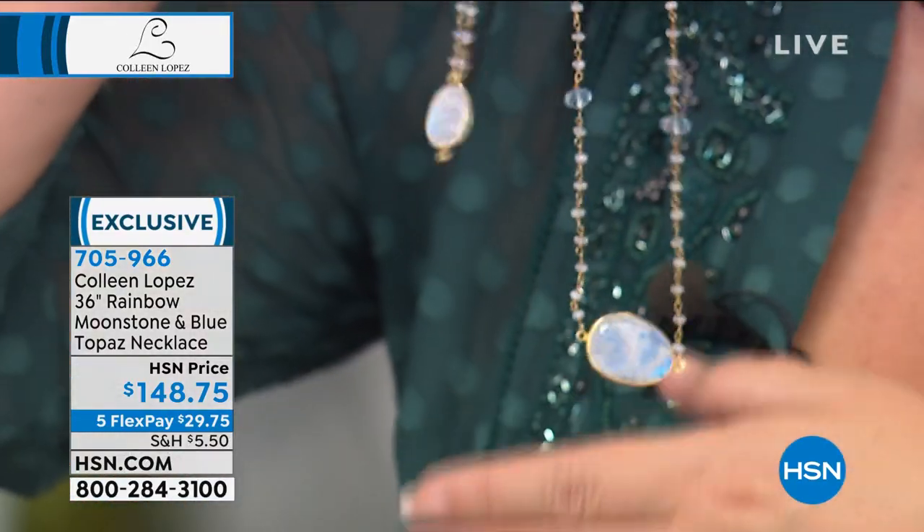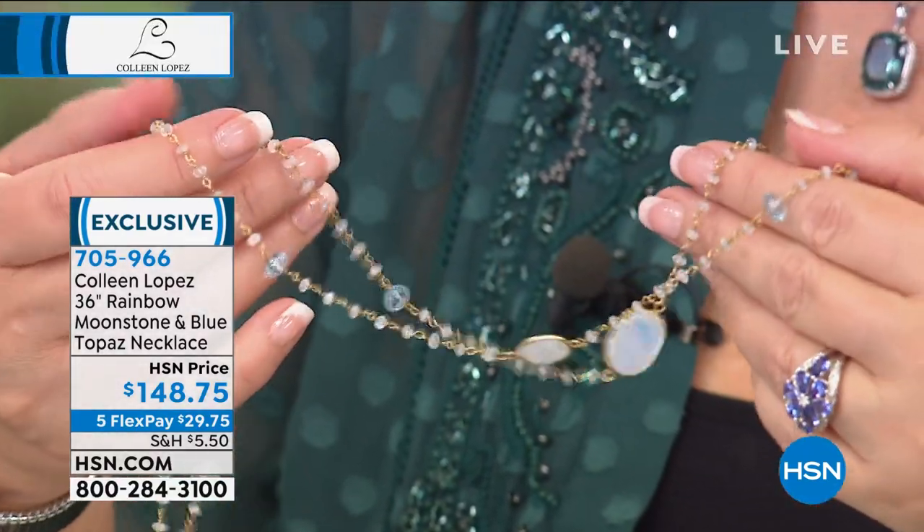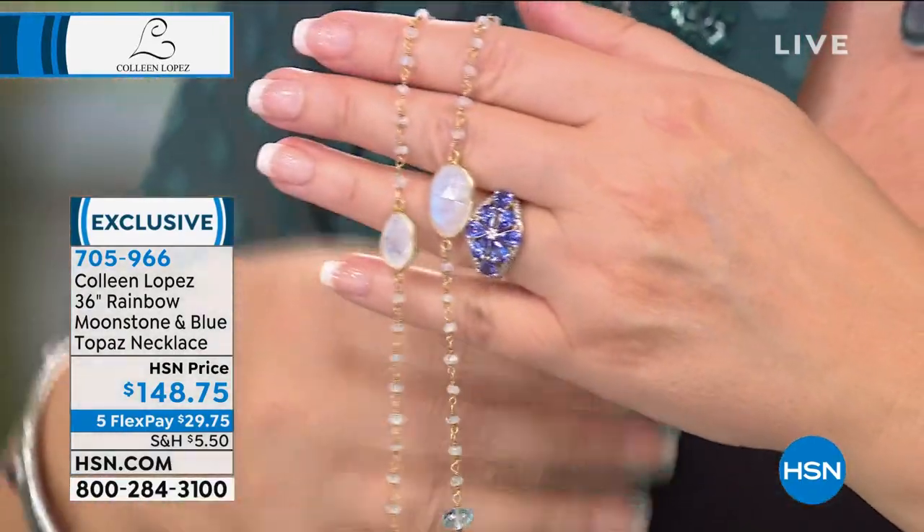Moonstone really grabs your eye — there's something magnetic about it. If you're a June girl it's one of your birthstones, but it's truly a year-round stone because it picks up colors around it. Item 705-966, $148.75. We still have tanzanite coming up, plus pink diamonds and genuine rubies — not glass-filled rubies, genuine natural rubies. So many pretty things still in the works. Stay right there if you're choosing moonstone — you will be glad you did.